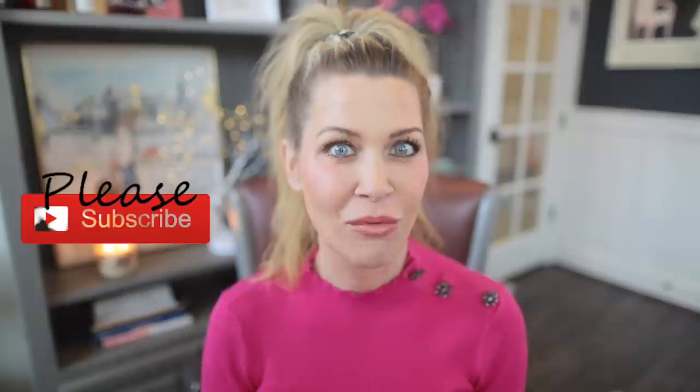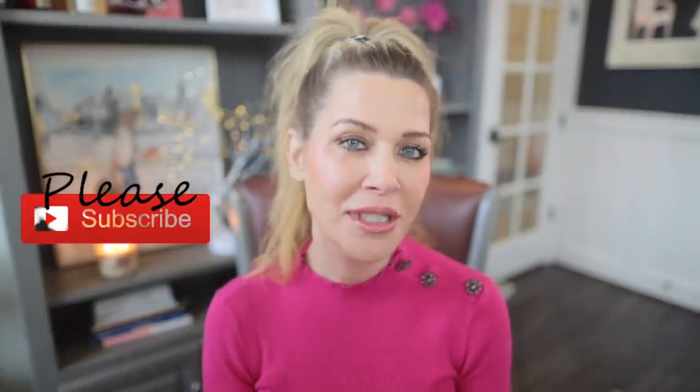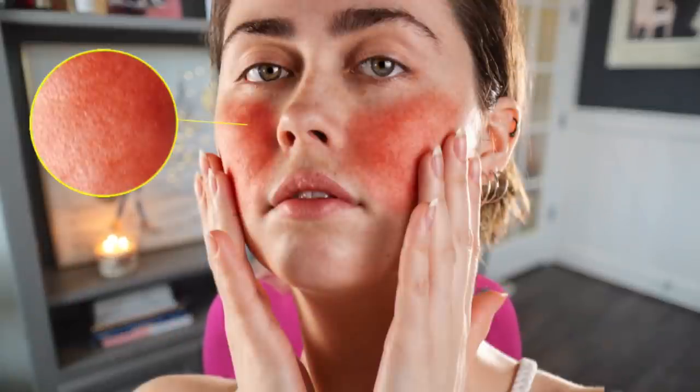I am so excited about today's video. We are going to talk all about how you can address redness in your skin and also rosacea. This video has been a really long time coming and I've done a ton of research. I'm super excited to share with you five things that you can look for in your skincare that can help you if you experience redness, even if it has nothing to do with rosacea, and also if you do have rosacea, some over-the-counter suggestions that can help to alleviate not only the redness and the erythema, but also maybe the papules and pustules that look like acne.